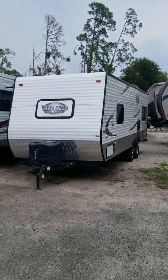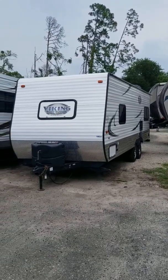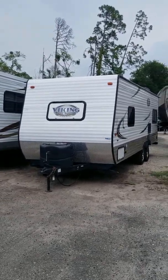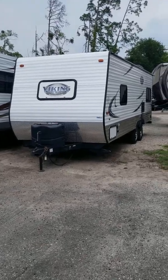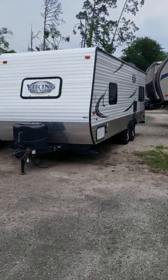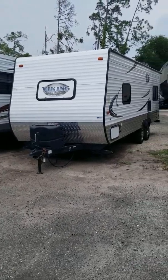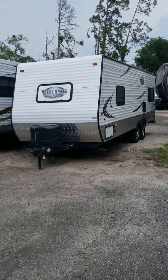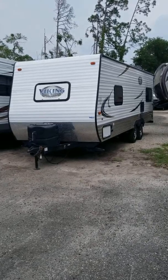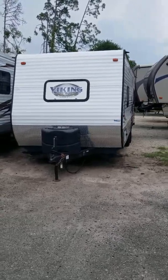All right, this is Brian B. coming to you today from Travel Camp RV in Jacksonville, Florida. Looking at a nice unit today. It's a 2017 Viking from Coachman. Tandem Axle 21RD is the model number. Our stock number on this is 12499 if you're interested. We've got it listed at just $10,977 — that includes a $2,000 finance rebate. Great model here.